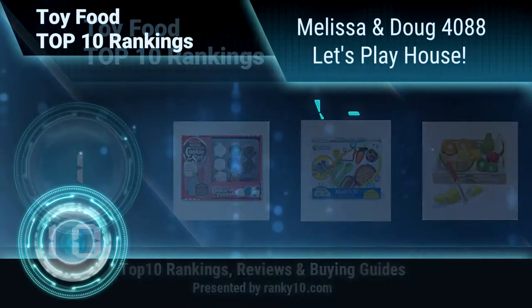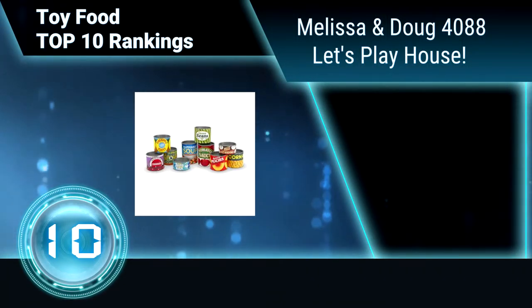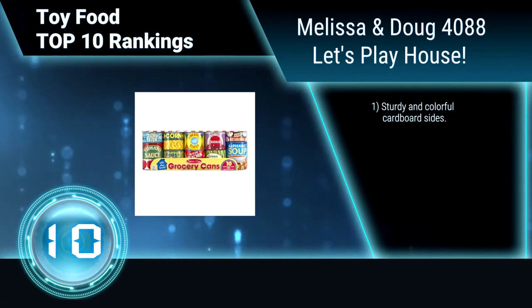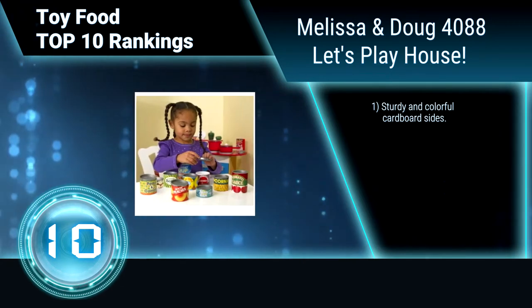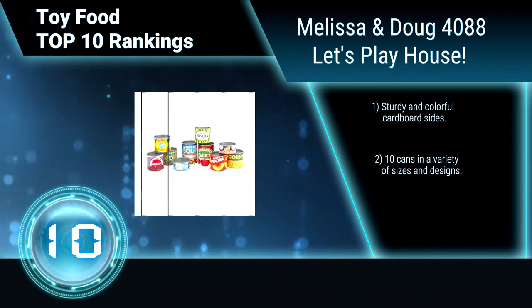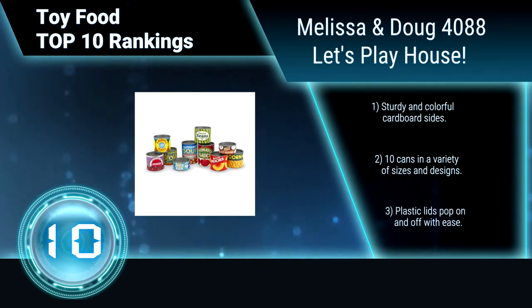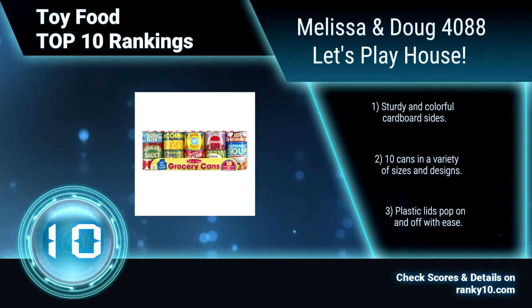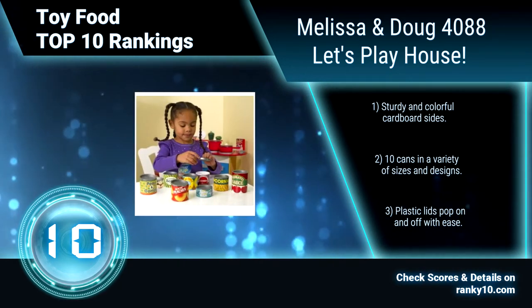Ranking number 10: Melissa and Doug 4088 Let's Playhouse. This fun and colorful set of play food cans will satisfy kids' hunger for hands-on play and can nourish cognitive development too. It helps introduce the basics of nutrition and food recognition. Sturdy and colorful cardboard sides, 10 cans in a variety of sizes and designs. Plastic lids pop on and off with ease.